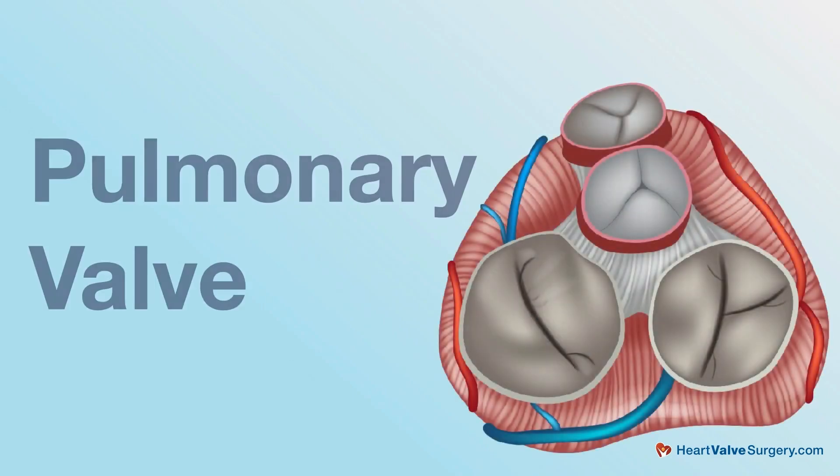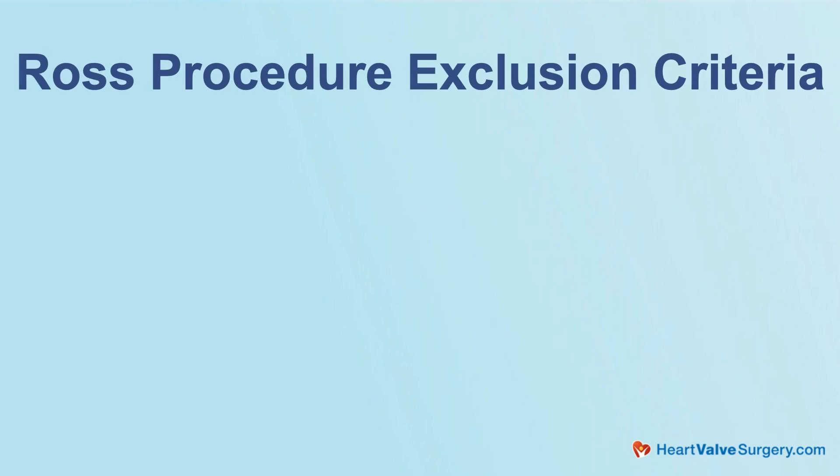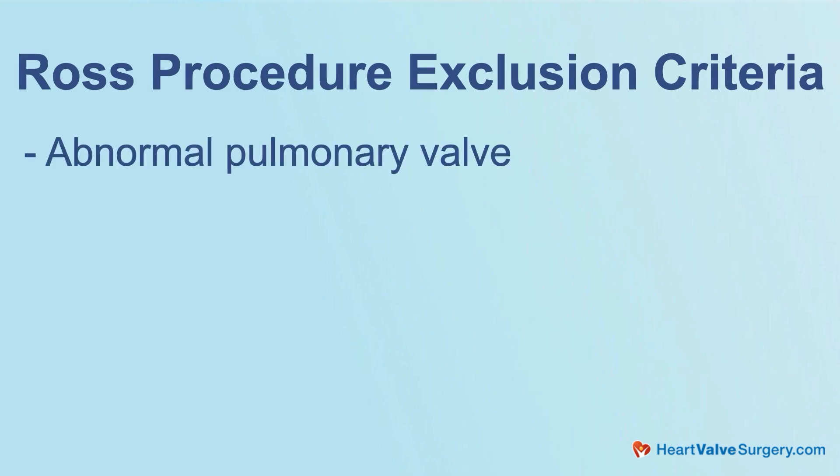Can you talk about some constraints on who the Ross procedure isn't a good operation for? Well, I think if you look at the most obvious constraint, you have to have a normal pulmonary valve. You can't take out an abnormal valve from the right side of the heart and move it over to the left side and expect it's going to do good. So we always very thoroughly inspect the pulmonary valve, and if there's any concerns about its integrity, we won't do it.